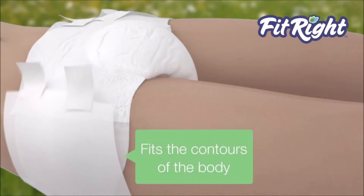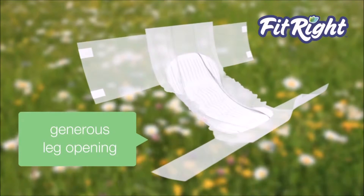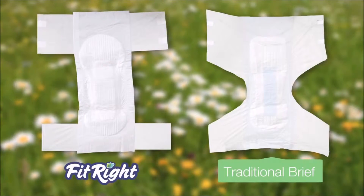So we designed a product that accommodates the contours of the body. FitRite briefs have a generous leg opening around the thighs. Its unique shape creates a natural, comfortable, and secure fit that feels more like a regular garment.